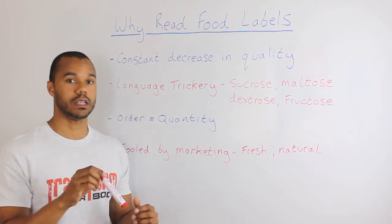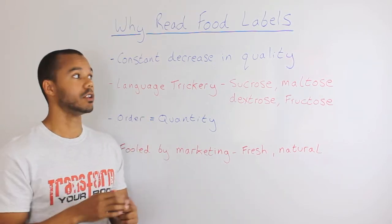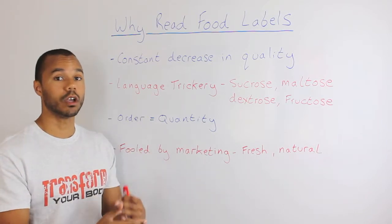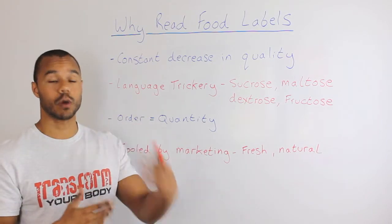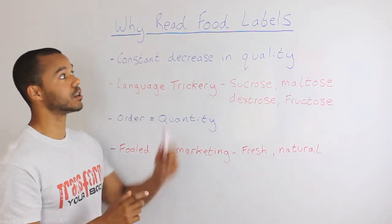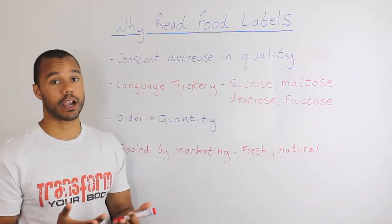The quality of our food over the last 20 years has taken a massive nose dive — to a fraction of a percent sometimes, depending on the food, of the nutrients it had 20 years or 50 years ago. So there's a constant decrease in quality, so take a look on the back and see if you can recognize that.